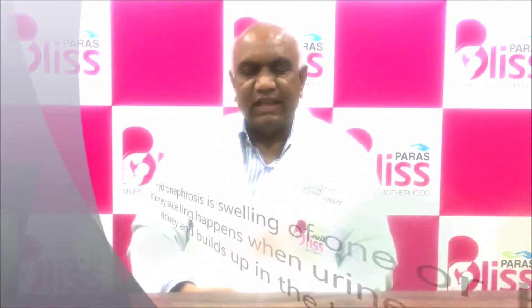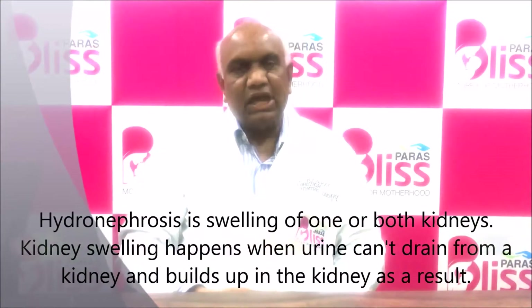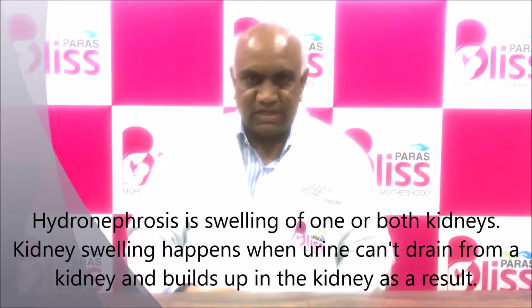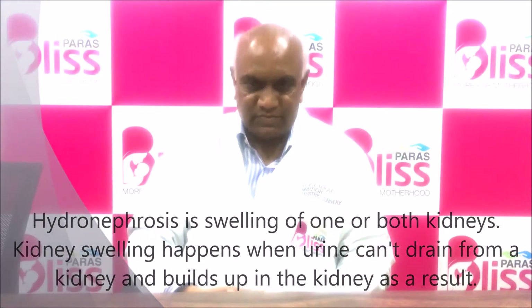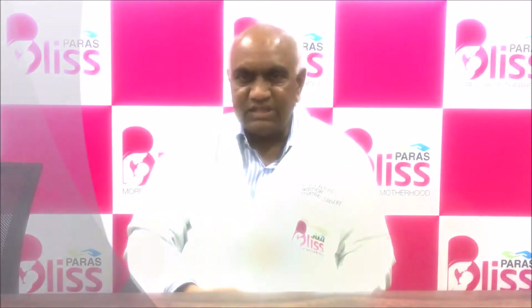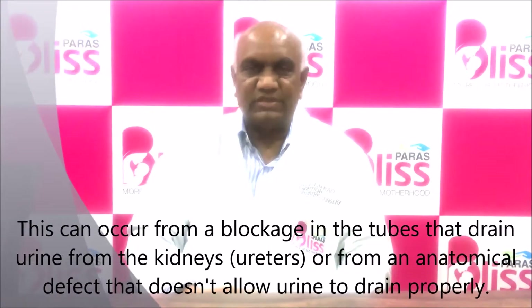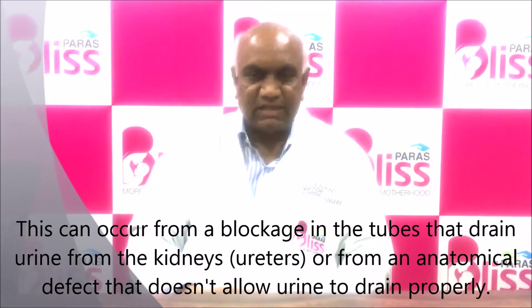It is called swelling or obstruction of the kidney, or hydronephrosis, and technically it is called a UPJ obstruction, or ureteropelvic junction obstruction. It is a very common disease in children and a common cause of kidney failure if untreated and left as such.